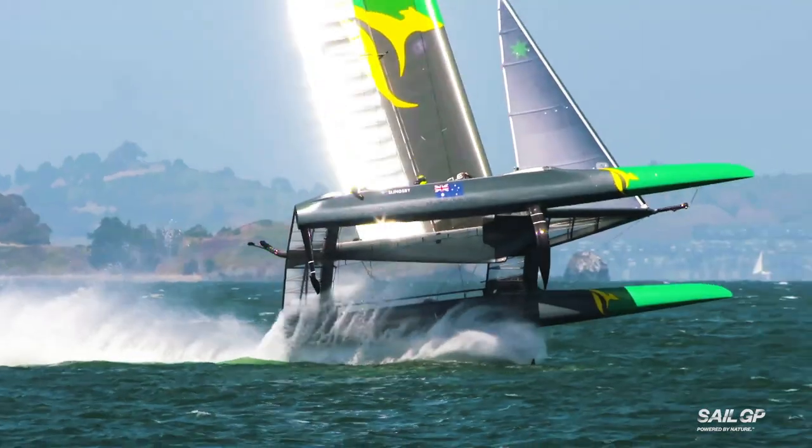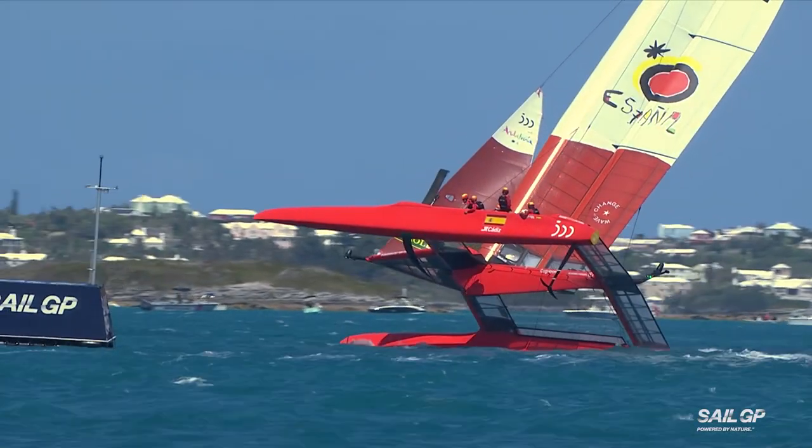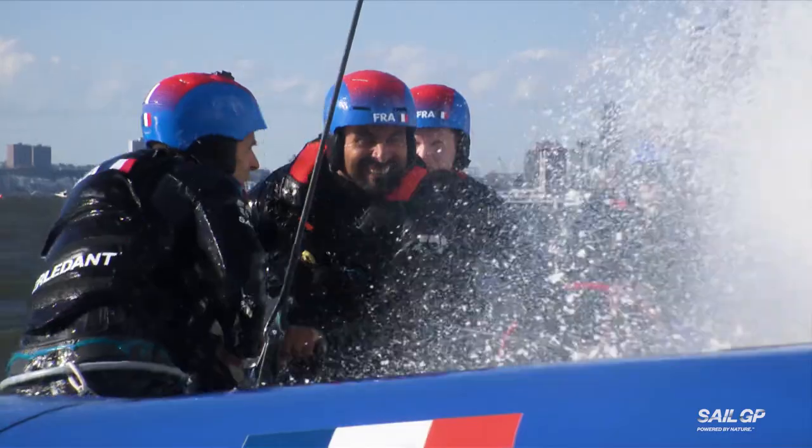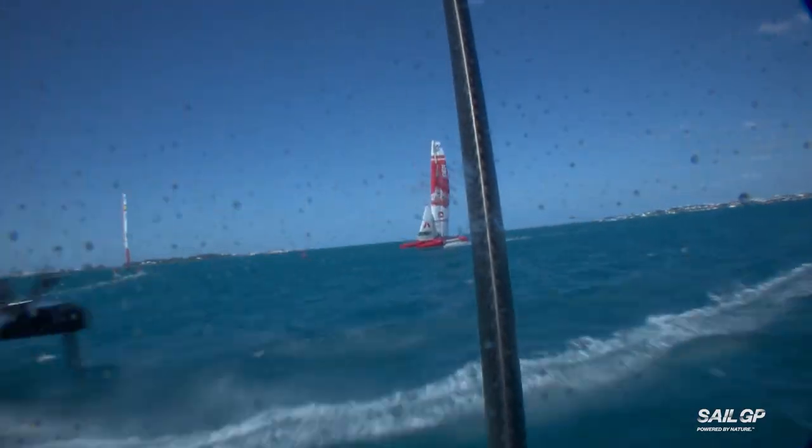And when things do go wrong, the forces involved are huge. The feeling when you are on the edge of the limit is sometimes a little nerve-wracking, but also exhilarating. Most of the time, you can feel it before the boat does a big nose dive. You feel it before it's happening.